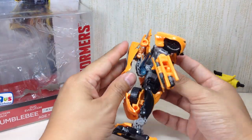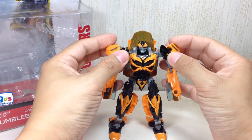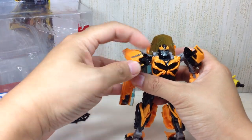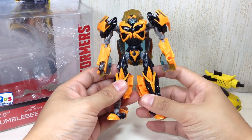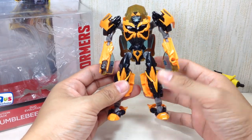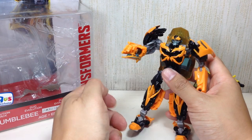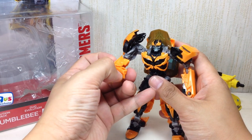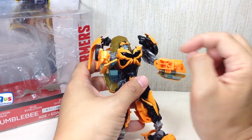I love the sculpt. I'm very happy. I like the way the kibble compresses. Some people say just lift this piece up, but I like it the way it is — it makes him look like that warrior that Michael Bay was trying to portray Bumblebee as. His hand does turn into his blaster, which is nice.